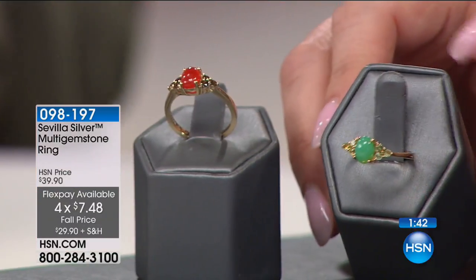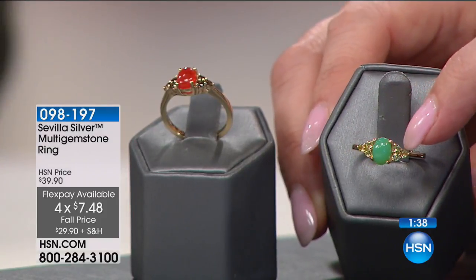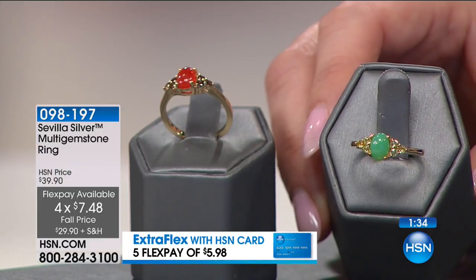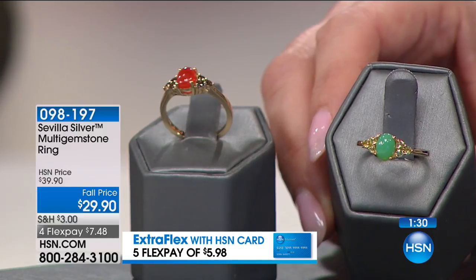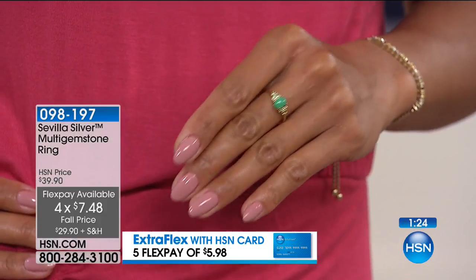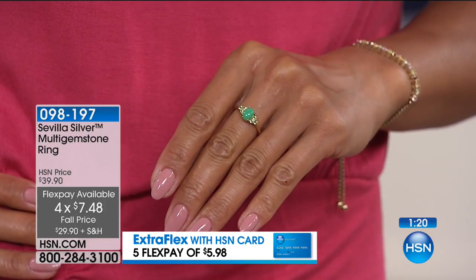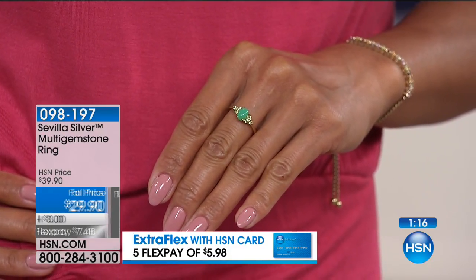Then we have Chrysoprase — a 7 by 5 millimeter Chrysoprase. And then I have a half a carat of beautiful Peridot, my personal favorite gemstone. We're seeing so much green this fall. I really love the Chrysoprase and the Peridot. Both come in sizes 5 through 10, and everything has an extra Flex payment with your HSN card.